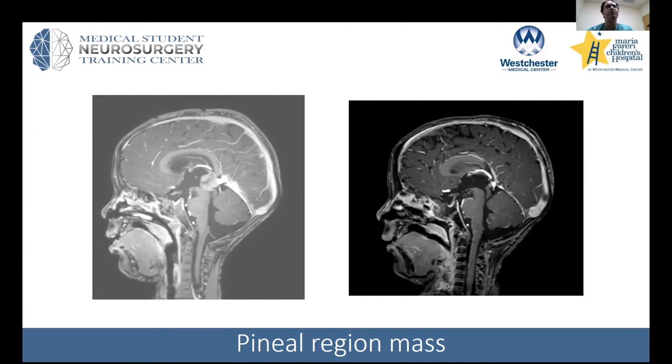For some pineal tumors, to treat the hydrocephalus you can do an ETV through a burr hole, and then either through the same burr hole or a more anterior position, you'd come in with an endoscope and take a sample.